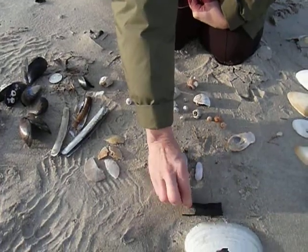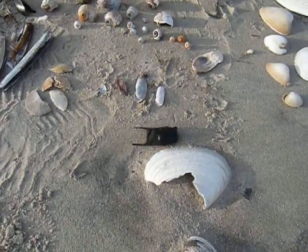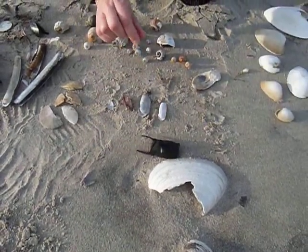I also found what's called a mermaid's purse — that's the egg case, or actually the case for a skate. There's one skate baby in each one of these little mermaid's purses that you find.